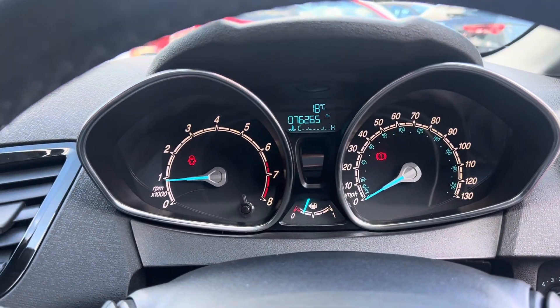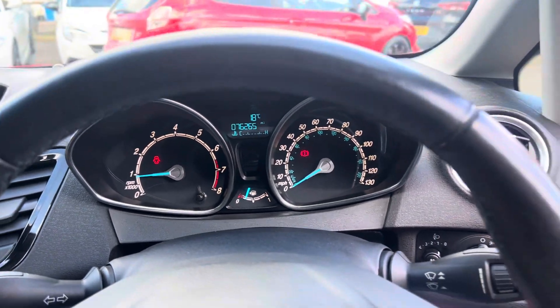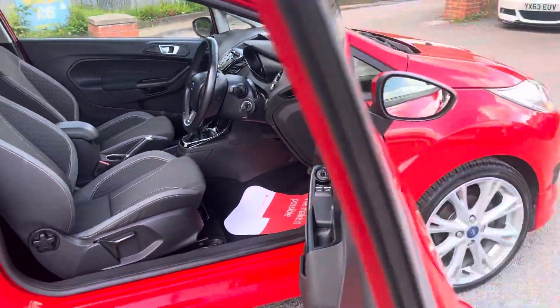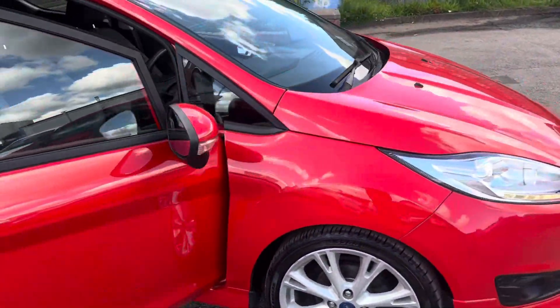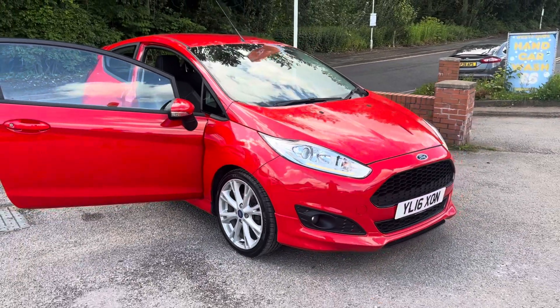That mileage once again is 76,265 — it's a lovely little car. As mentioned, if you did want the wheels painted black, the windows tinting, or anything like that, we can help arrange that for you. If you have any questions about part exchange, changing a car, finance, or warranties, then give us a ring. Thank you very much for watching.